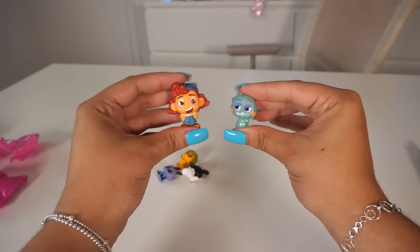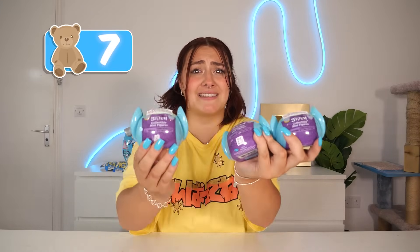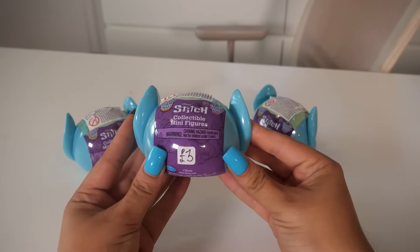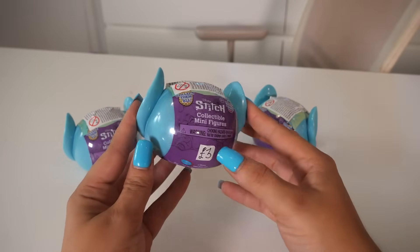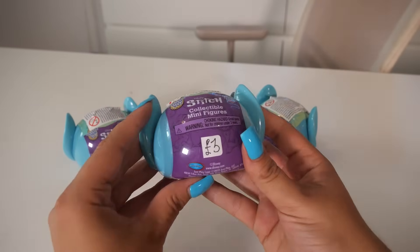So far we have two rares — we're off to such a good start! For the next blue mystery item, we're going to open Stitch Mini Collectibles, and there's three of them. I literally bought these from a car boot the other day for £3 each. I don't know if I paid too much or if that's a good price, but let's see what we get.